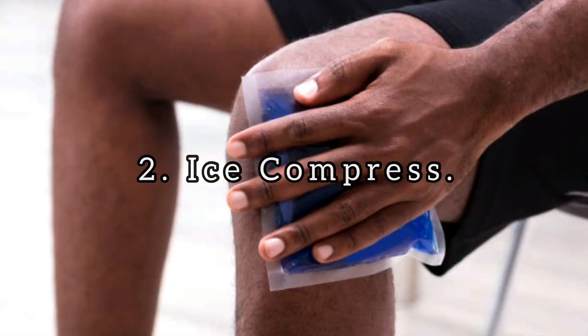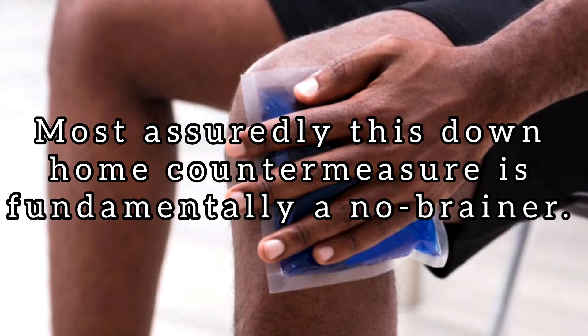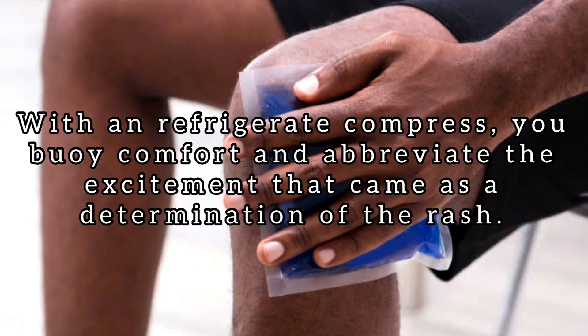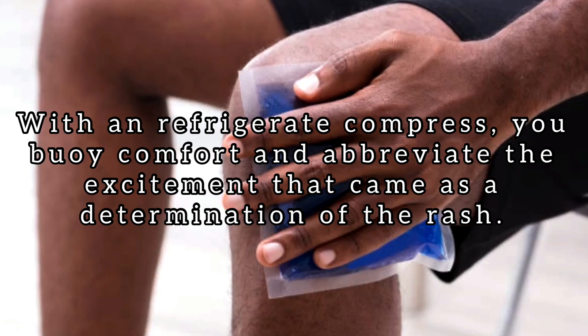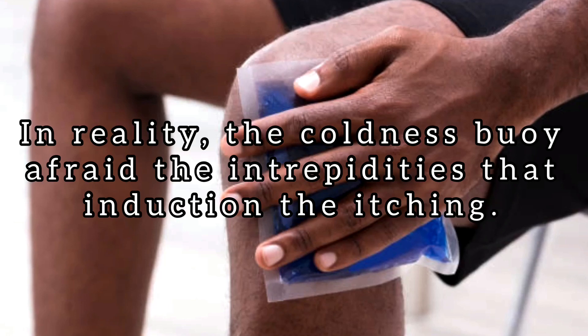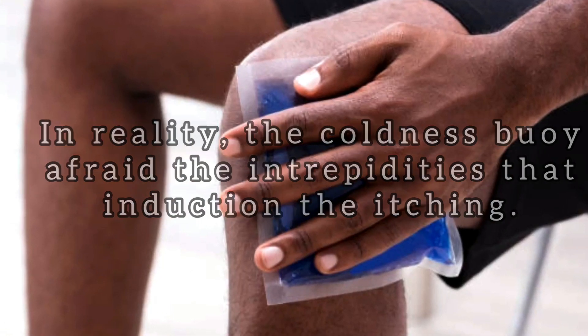Number 2: Ice Compress. This home remedy is basically a no-brainer. With an ice compress, you can soothe and reduce the inflammation that came as a result of the rash. In fact, the cold can numb the nerves that cause the itching.